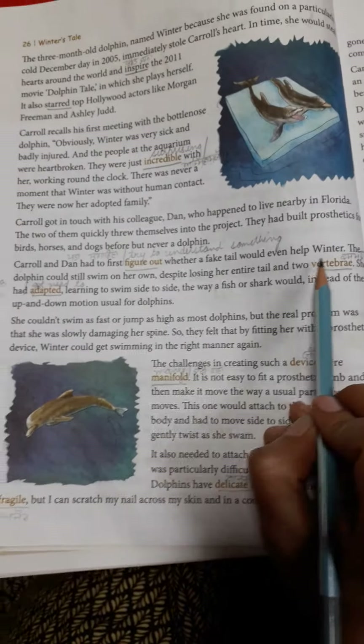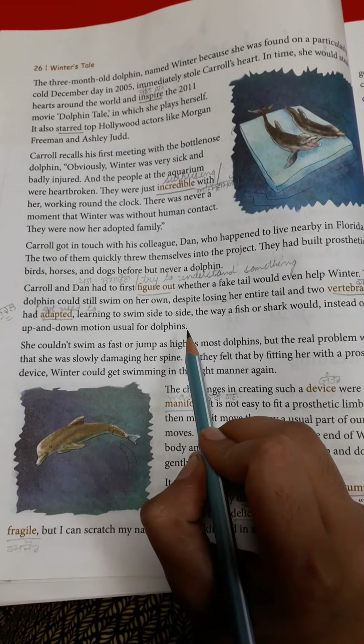The dolphin could still swim on her own despite losing her entire tail and two vertebrae. She had adapted — 'adapted' means got used to — learning to swim side to side the way a fish or shark would, instead of the up and down motion usual for dolphins.